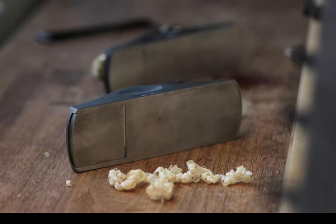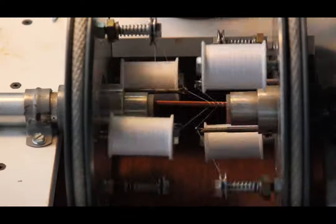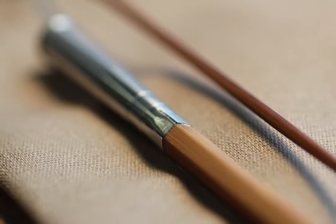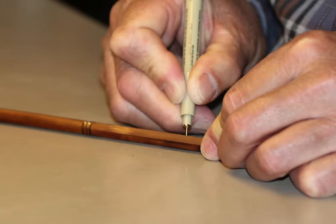One of the pleasures of this class is that they all bring their rods back to Korn's Rod and Reel, and I get an opportunity to cast them. I'm always delighted with the way they cast — it's amazing to me what wonderful rods these people have made.